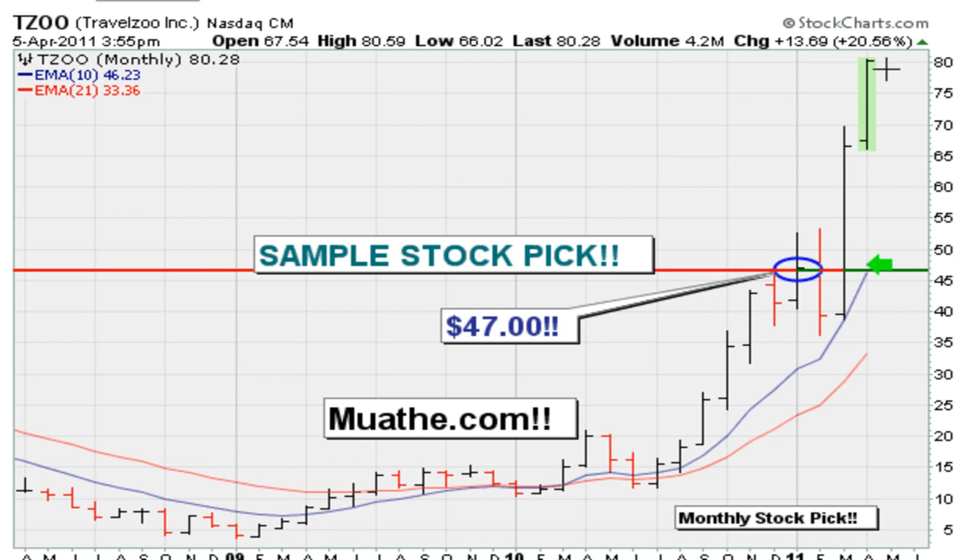Remember, the stock is trading at eighty dollars, and as early as mid-2010 the stock was trading under fifteen dollars - about thirteen dollars. So thirteen dollars to eighty dollars in less than a year. But more importantly, why did I personally think the stock was a buy when it moved above forty-seven dollars?